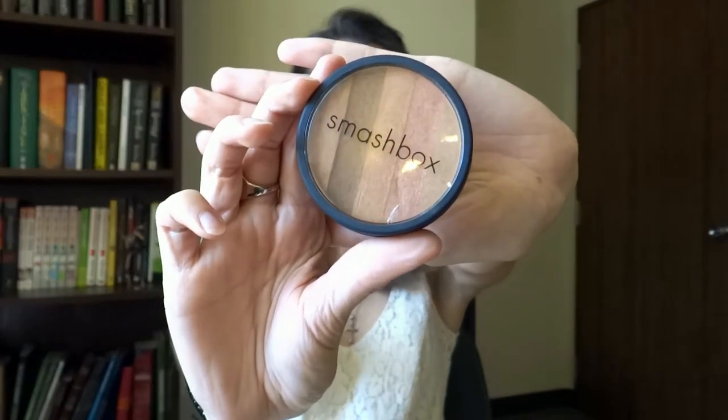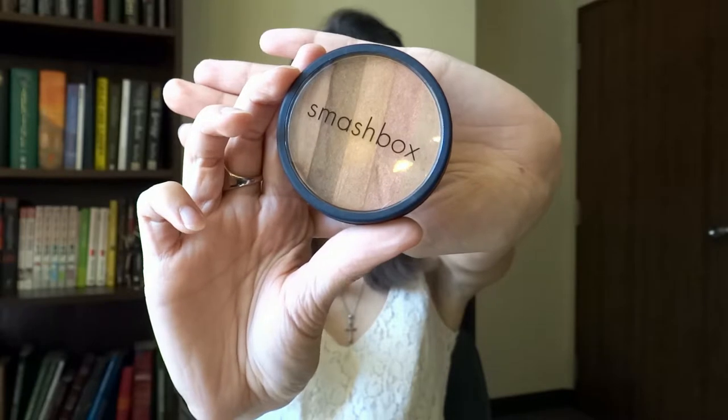I'll also be bringing my Smashbox Fusion Soft Lights, which is sort of a bronzer, blush, and highlighter all in one. I'm actually wearing this today and it's really good because it has a wide variety of colors. You can use the bronzy colors or the blush and highlighter colors. Usually I'll just swirl them all together and put it on my cheeks and it looks really nice.